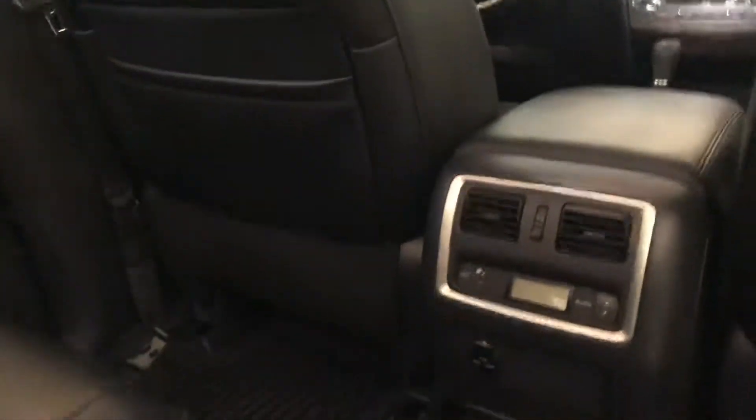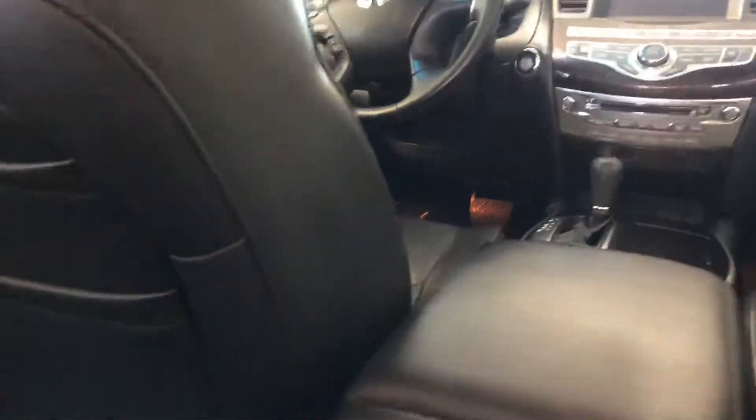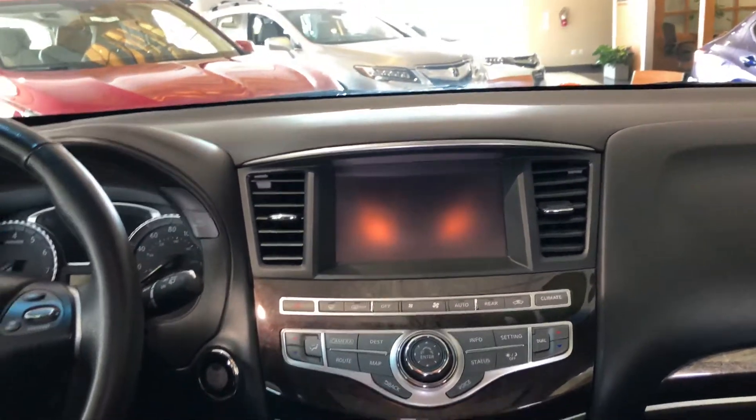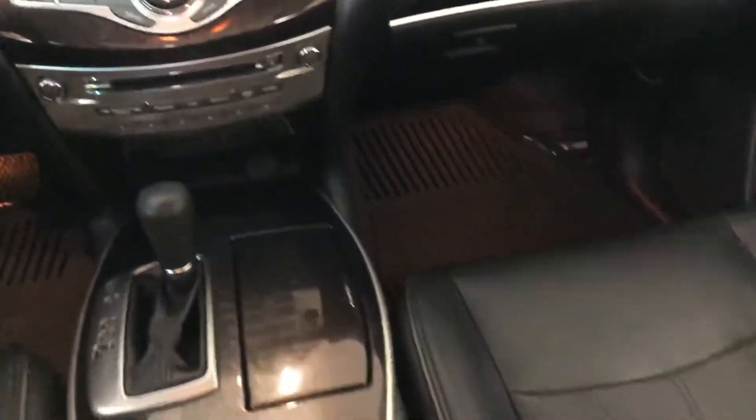Wood and metal finish in the interior, plus a rear climate control system, indicates you truly are in a luxury car. Up front, you've got the navigation system, dual zone climate control, and a premium audio sound system powered by Bose. You even have front heated seats that are both electronically controlled and feature a memory for the driver's seat.